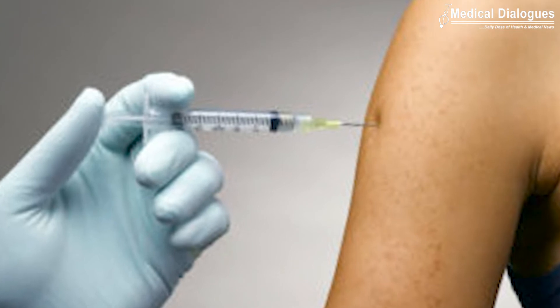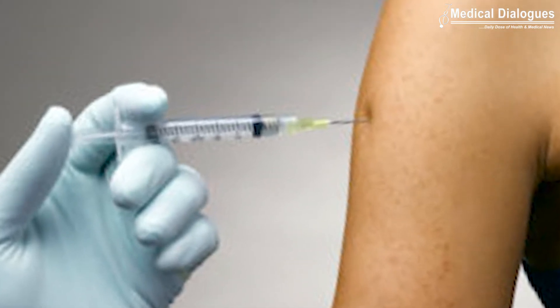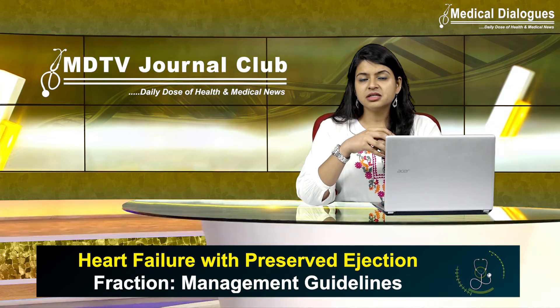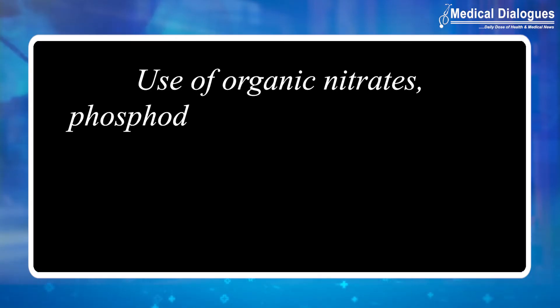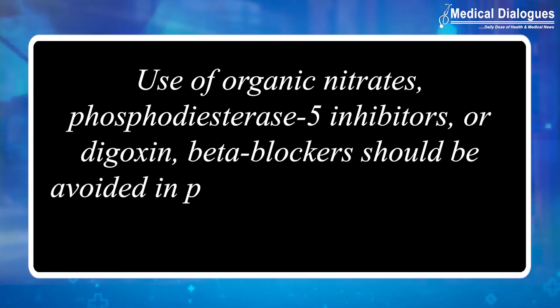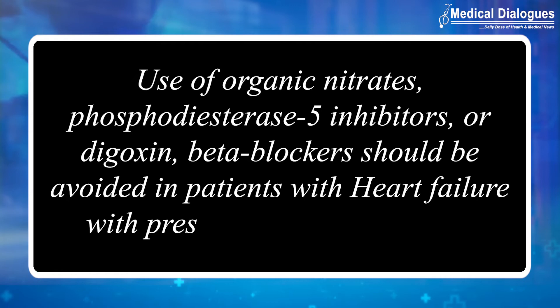Vaccination for influenza and pneumococcus should be considered whenever appropriate. Sleep patterns should be assessed to look for obstructive sleep apnea. Use of organic nitrates, phosphodiesterase-5 inhibitors, digoxin, or beta blockers should be avoided in patients with heart failure with preserved ejection fraction.